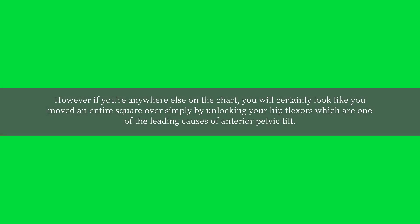However, if you're anywhere else on the chart, you will certainly look like you moved an entire square over simply by unlocking your hip flexors, which are one of the leading causes of anterior pelvic tilt.